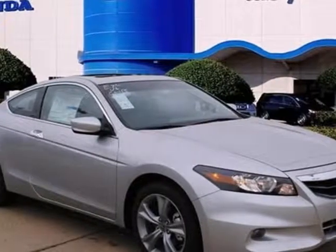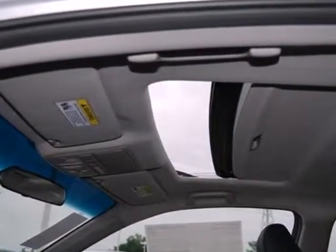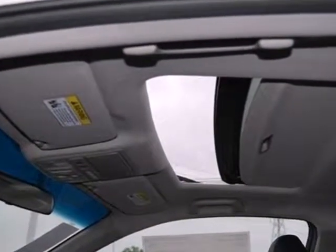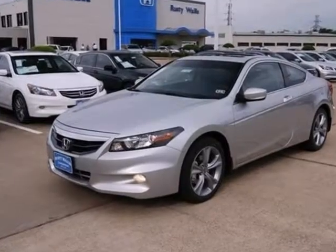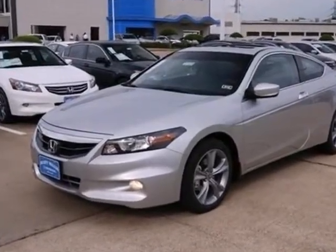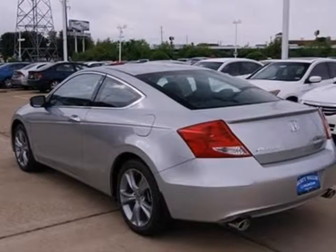Here's a 2012 Honda Accord. The long list of this Accord's standard amenities include steering wheel audio controls, rear defroster, anti-lock brakes, cruise control and speed sensitive steering. This well-engineered car will be reliable for years ahead. It also comes with four-wheel independent suspension and keyless entry.